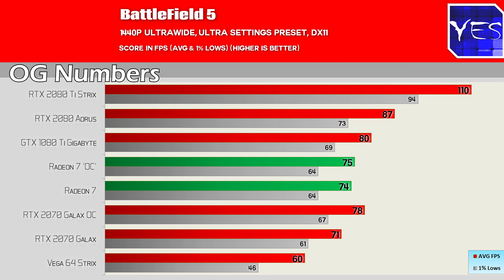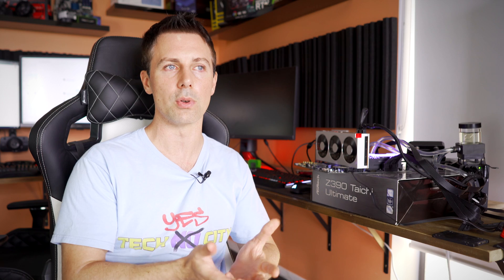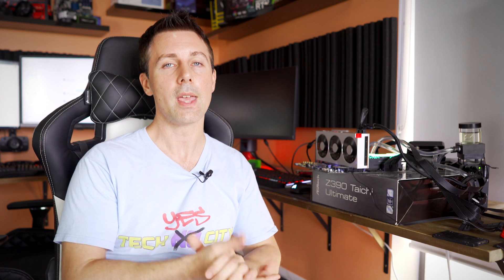That sort of plays into that inconsistency issue with all the numbers and reviews you're seeing. But to add further problems, this card doesn't boot anymore. I had this issue on the first day I got it and I emailed AMD. They assured me it wouldn't be a problem on day one release — they said they identified the issue with PCIe connectivity and it not booting on certain motherboards, and that it would be fixed on day one. It's now day one, I've got the latest public release driver, and it's still doing it.